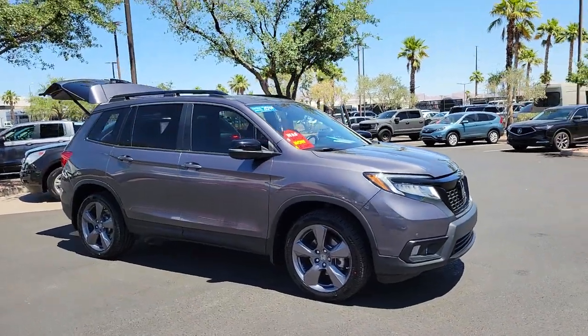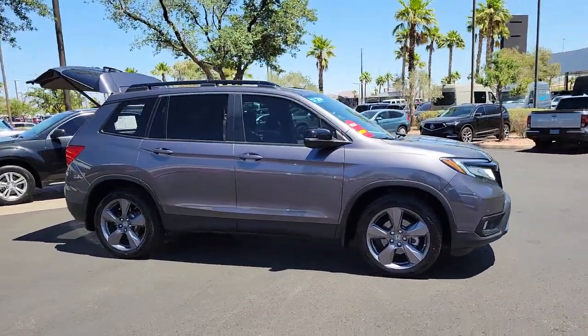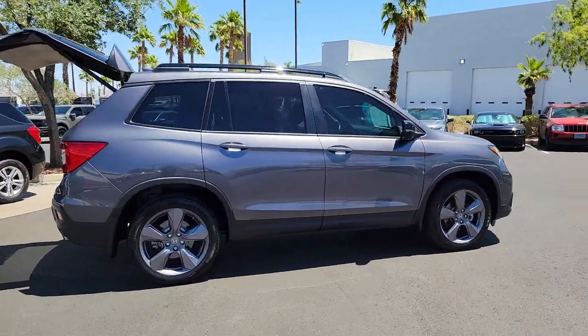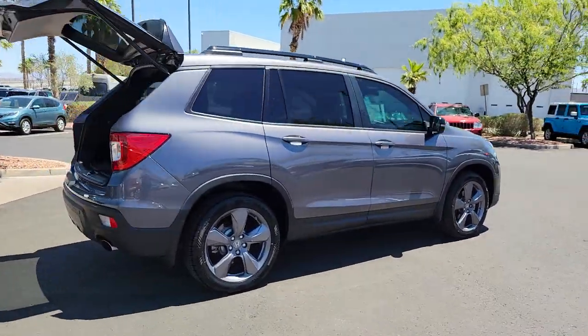This could be the car for you. The 2019 Honda Passport. This vehicle is an outstanding buy with fewer than 45,000 miles on the odometer.